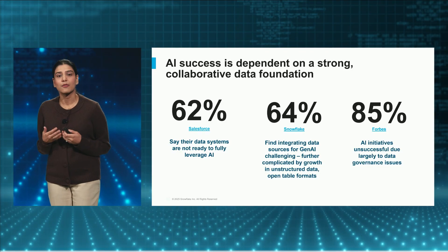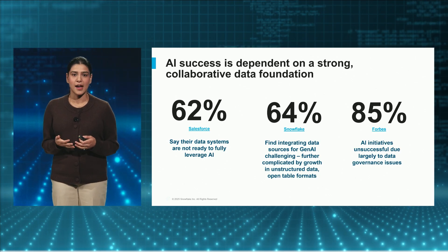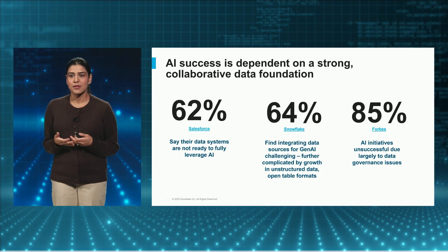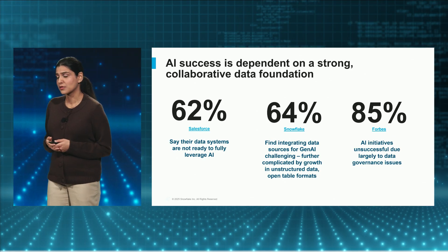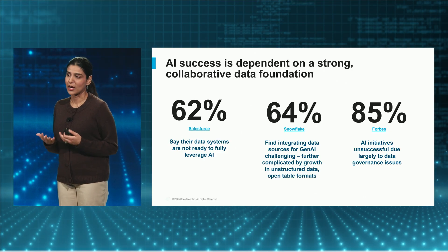Many find it challenging to integrate the right trusted data sources or properly manage governance and access for these sources. About 85% of customers report that all their AI initiatives are unsuccessful, primarily because of lack of readiness of their underlying data.